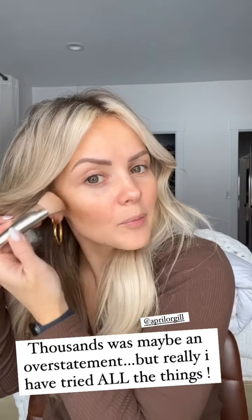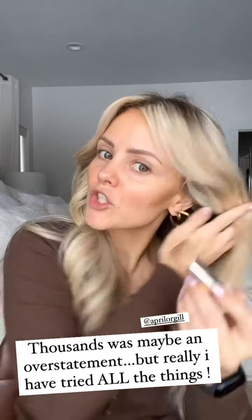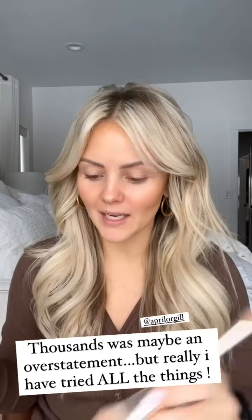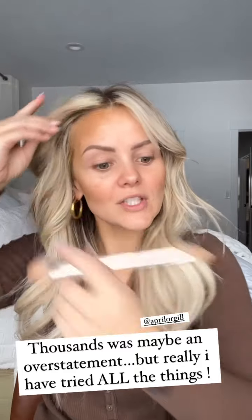My friend April just tagged me in a story yesterday where she was saying that she finally has been able to kind of get her perioral dermatitis under control, and it's because she's been using the Calendula cream.